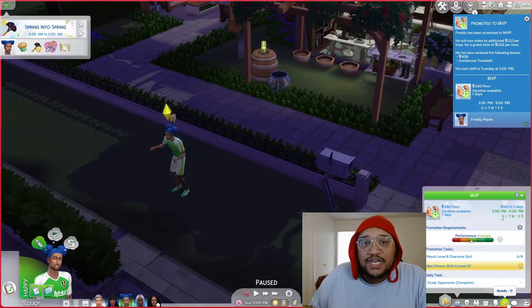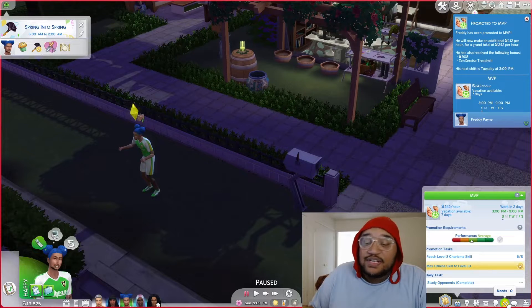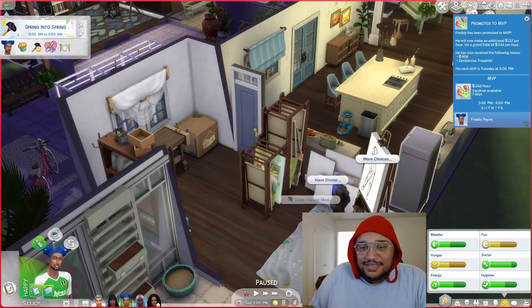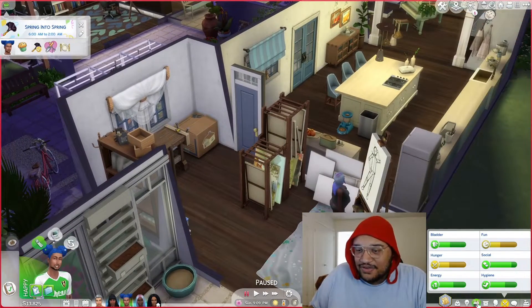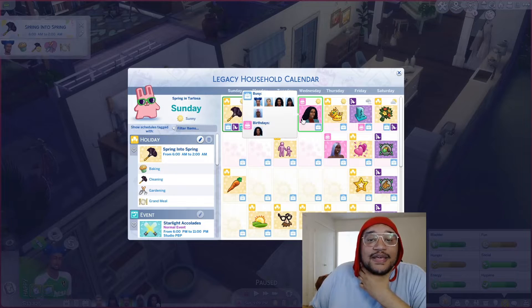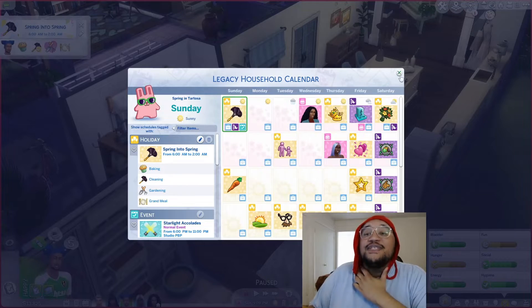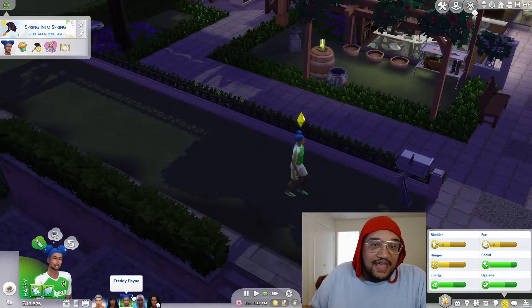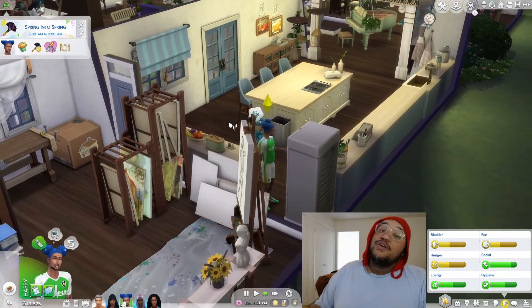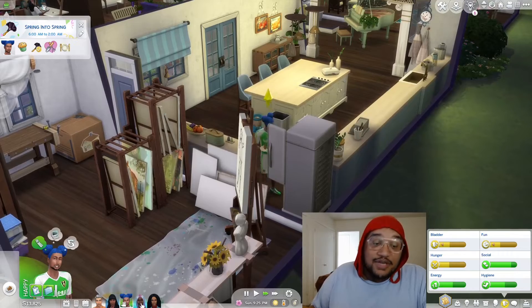We got a treadmill — that's what we needed. We're on level nine of the career. Actually, we're already level ten on fitness, but we'll put the treadmill out anyway for anyone else in the house who likes fitness. We just need to get Freddie to level eight of his charisma. When is Kelby's birthday? Kelby's coming up in a couple days, Freddie is on Friday. Hopefully we can get him to level ten of his career before he ages up as an adult — that'll be pretty awesome.